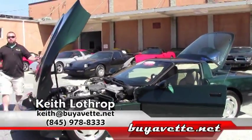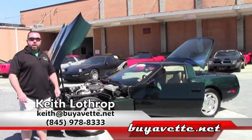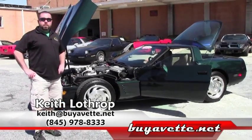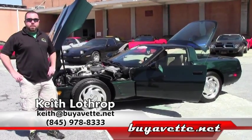My name is Keith. I'd love to have you give me a call on this car and be the proud new owner of it. My phone number is 845-978-8333, or you can send me an email at keith@buyavet.net. Thanks for watching.